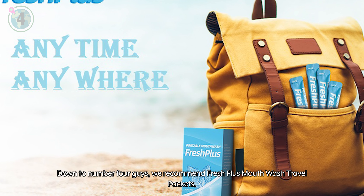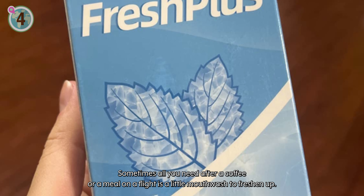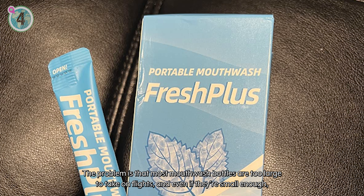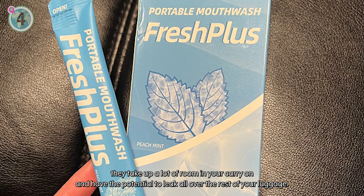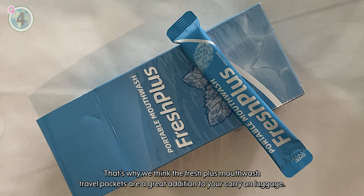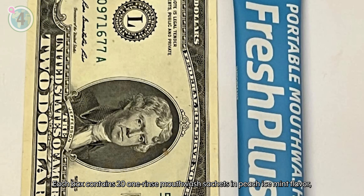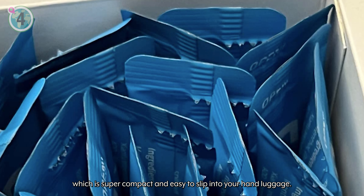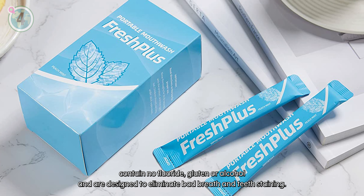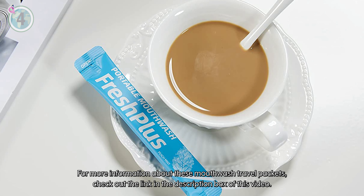Down to number 4, we recommend the Fresh Plus mouthwash travel packets. Sometimes all you need after a coffee or a meal on the flight is a little mouthwash to freshen up. The problem is that most mouthwash bottles are too large to take on flights, and even if they're small enough, they take up a lot of room in your carry-on and have the potential to leak all over your luggage. Each box contains 20 one-rinse mouthwash sachets in peach ice mint flavour, which are super compact and easy to slip into your hand luggage. The natural food-grade ingredients contain no fluoride, gluten or alcohol and are designed to eliminate bad breath and teeth staining. For more information, check out the link in the description box of this video.